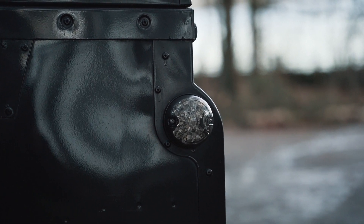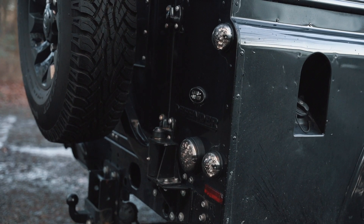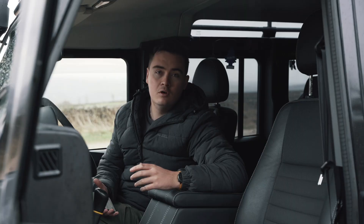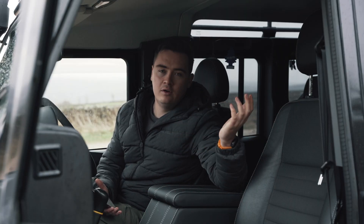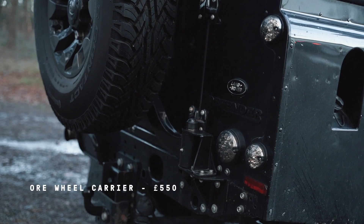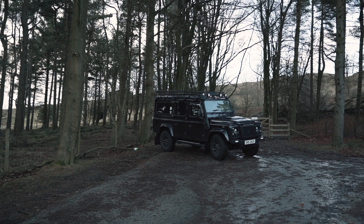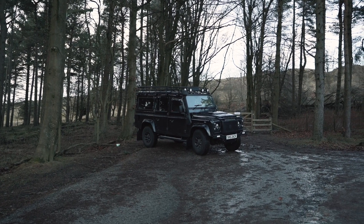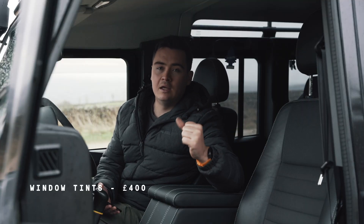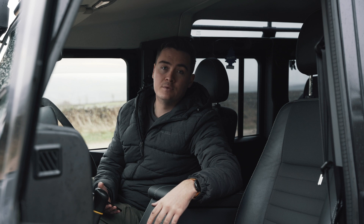Next I fitted the ORE rear wheel carrier. A common problem when putting big wheels or heavy tyres on the back is that the door can crack with the weight, especially going off-road where vibrations can crack the rear door. The ORE rear wheel carrier cost around £550 but greatly improves the durability of the back door — well worth it if you're going off-road or fitting big tyres. I also tinted all the rear windows at a cost of around £400, which improves the look cosmetically and from a security perspective since you can't easily see inside.